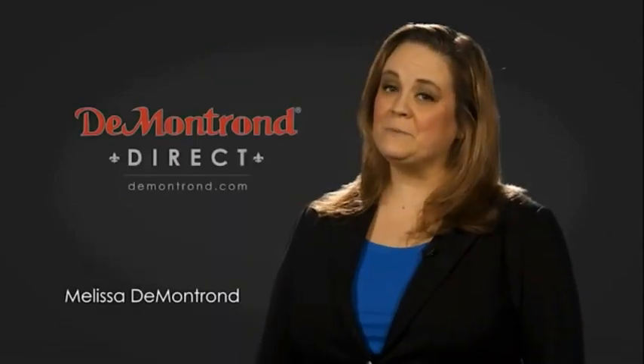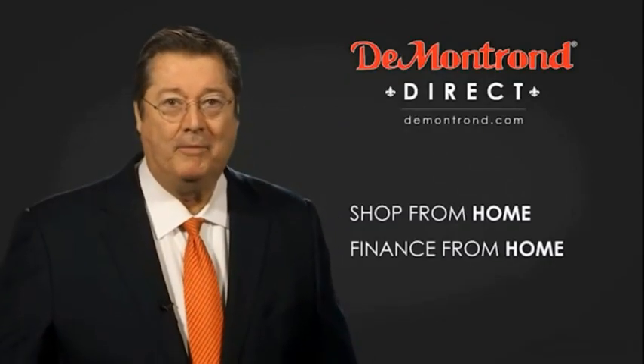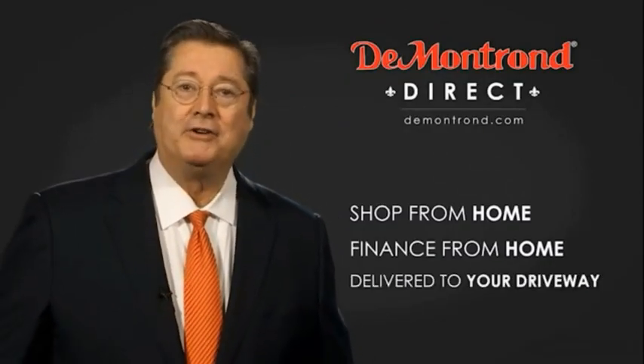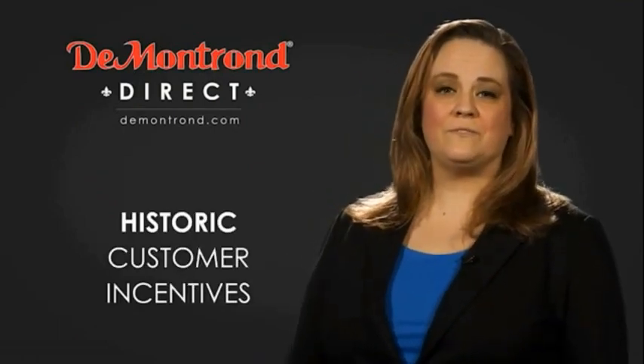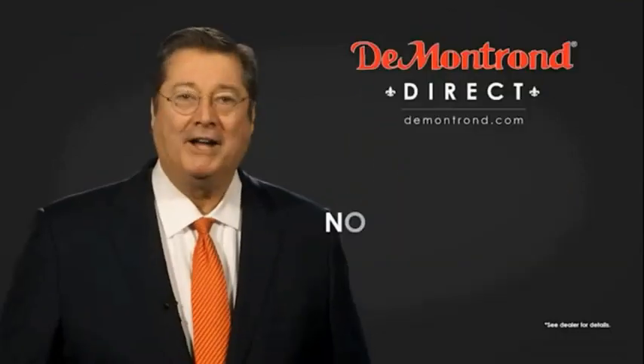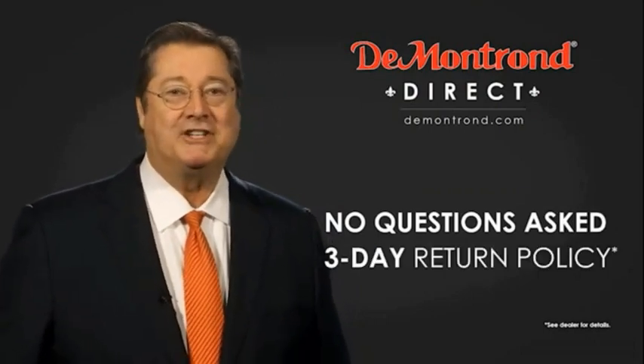Demontra wants to serve our community while protecting our valued customers and employees. So we're announcing Demontron Direct for sales and service through Demontron.com. Shop from home, finance from home, and have your vehicle picked up and delivered directly to your driveway. Also, take advantage of historic customer incentives from all of our great brands. And with Demontron's no-questions-asked three-day return policy, your complete satisfaction is guaranteed.